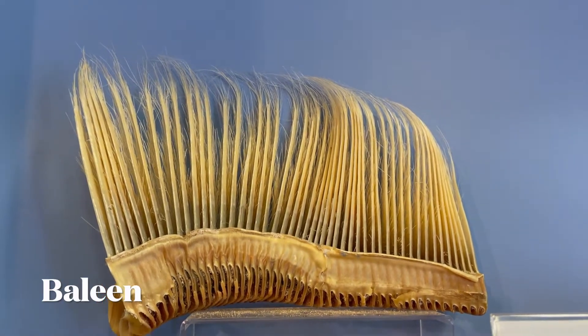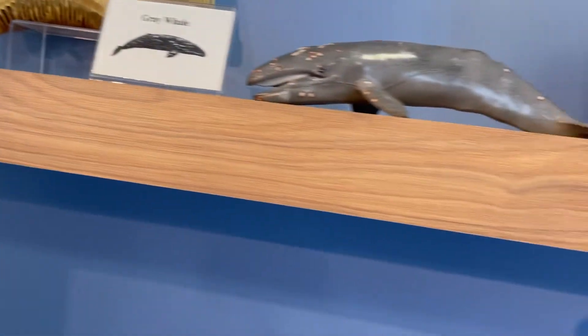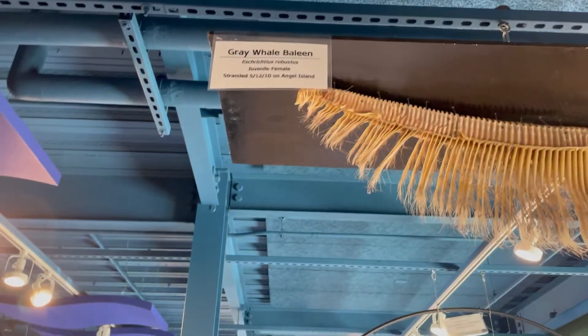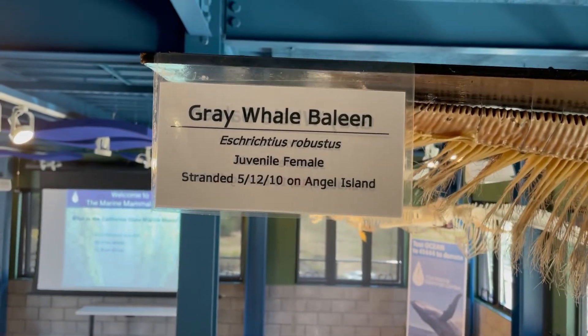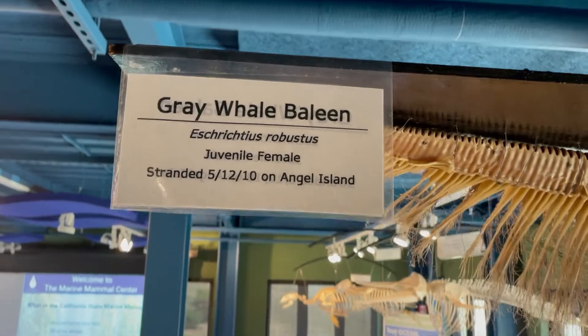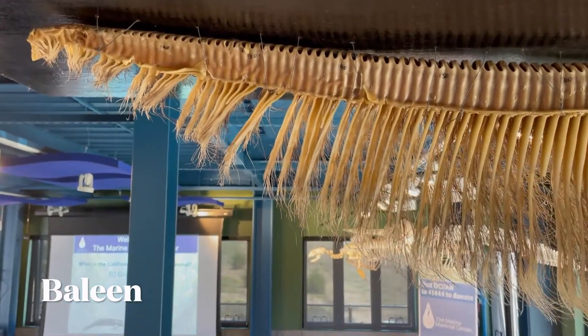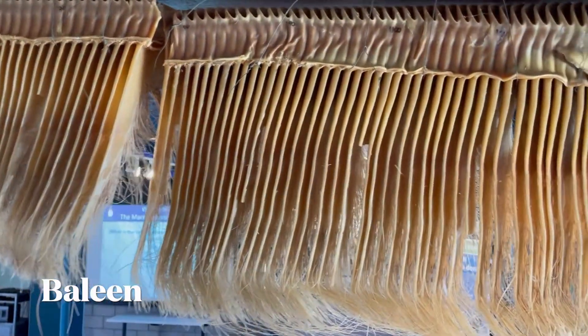Baleen is a filter-feeding system inside the mouths of baleen whales. To use baleen, the whale first opens its mouth underwater to take in water, then pushes the water out, and animals such as krill are filtered by the baleen and remain as a food source for the whale. A whale's baleen plates are made of keratin — instead of teeth, baleen whales have fine comb-like plates made of a fibrous material called baleen.